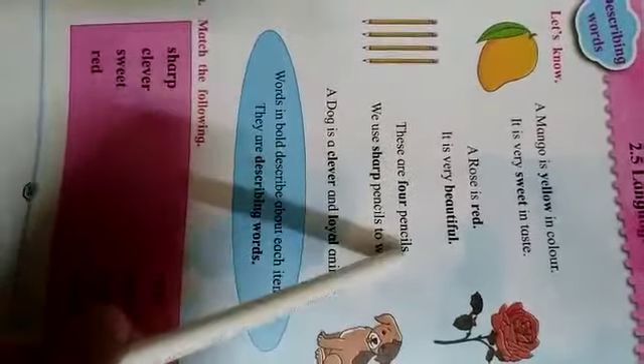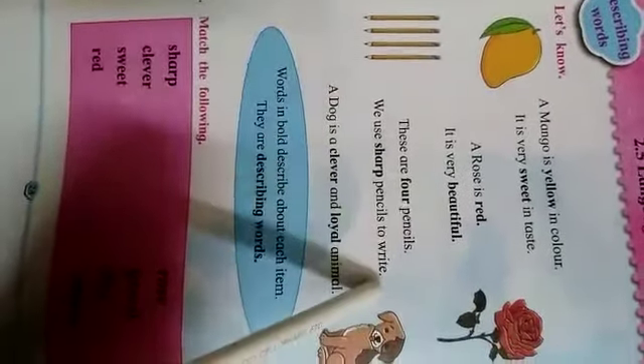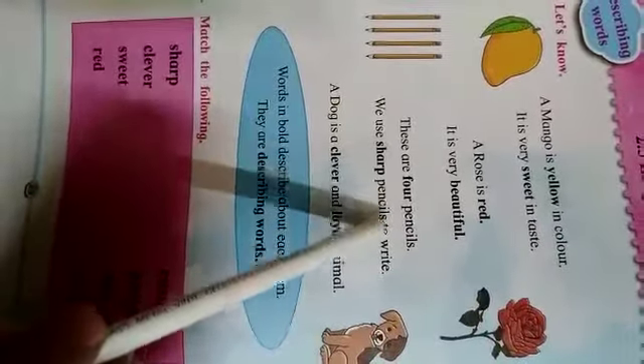These are four pencils. We use sharp pencils to write.